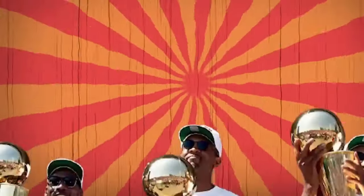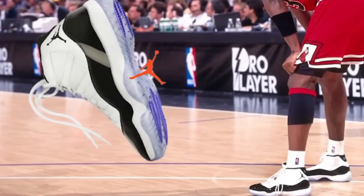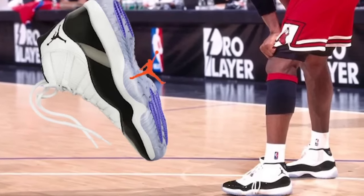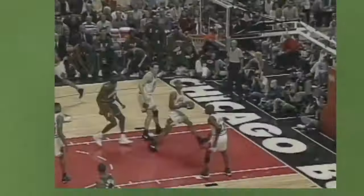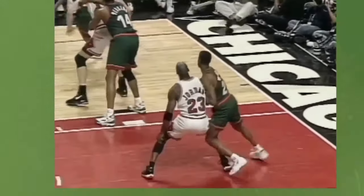Some players even reported experiencing discomfort and blisters from wearing the shoe. Despite these criticisms, the Jumpman Vindicate did have some fans who appreciated its unique design and the support it provided on the court. However, it never became a widely popular shoe and is now largely forgotten in the history of basketball footwear. In the end, the Jumpman Vindicate was a bold but flawed attempt to create a new and innovative basketball shoe — while it did not succeed in vindicating Kidd on the court, it remains an interesting and unusual piece of sneaker history.